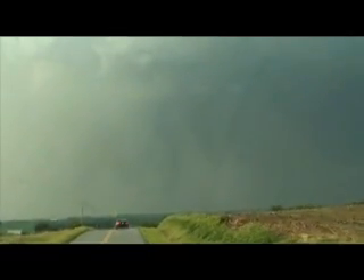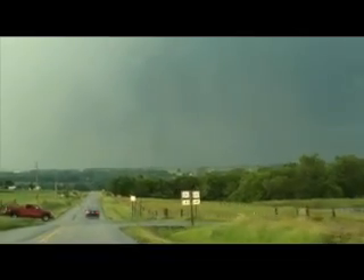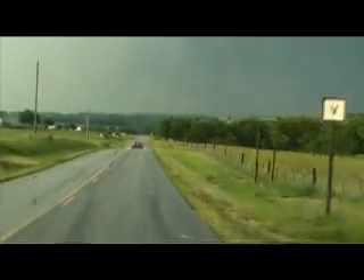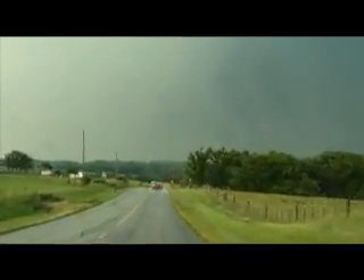We're back on the storm now. We're getting some action here. Does that look like a funnel? It's a rain shaft. That scared me on the video — it looked like it was a funnel. Well, he stopped to take a picture. It's pronounced in this video.